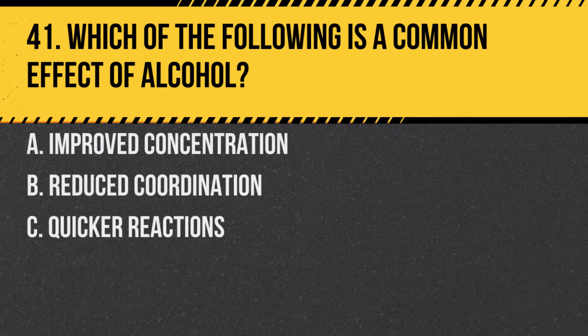Question 41. Which of the following is a common effect of alcohol? A. Improved concentration. B. Reduced coordination. C. Quicker reactions. Answer: B. Reduced coordination.